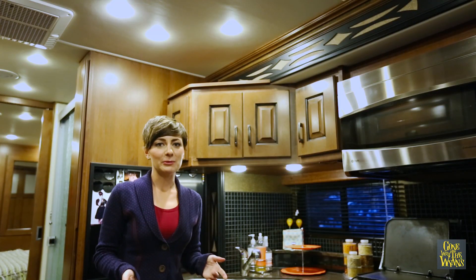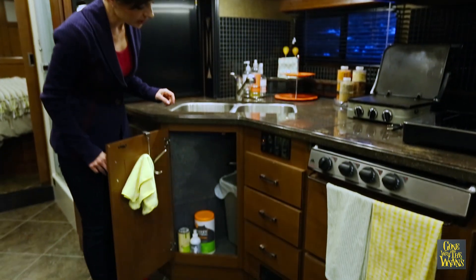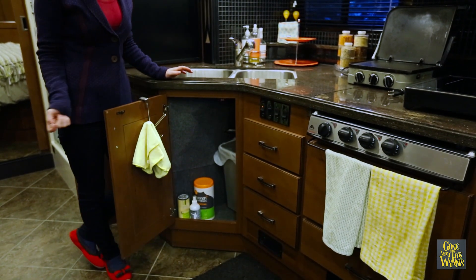If you're having a problem with things freezing, it's not a bad idea to open cabinets — especially ones with plumbing — to let the warm air circulate through.